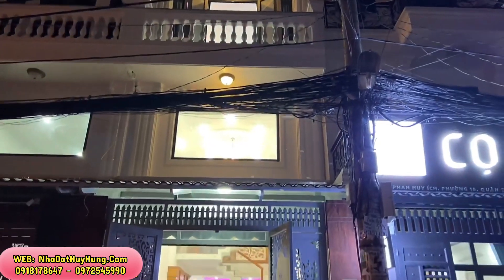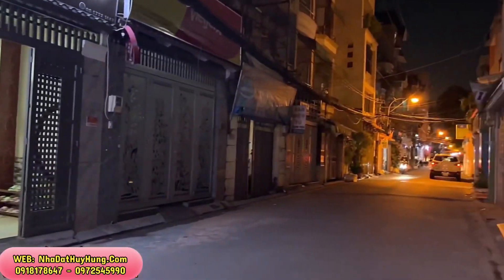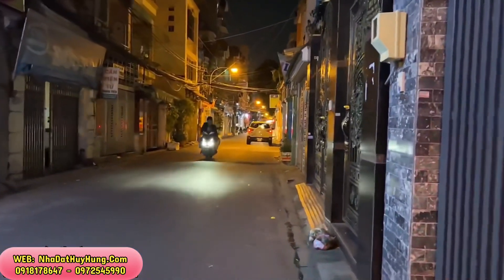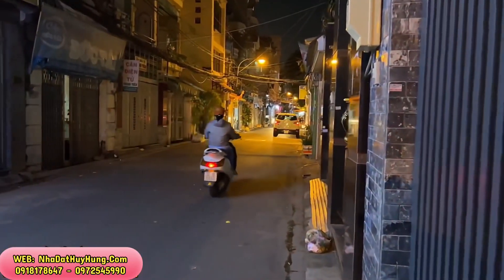Căn nhà với diện tích ngang 4m, dài 16m công nhận đủ. Đây là con đường trước nhà, một khu nhà lầu rất tuyệt vời. Con đường rộng tới 6m thông, đường nhựa, 2 xe hơi, xe tải quay đầu và tránh nhau thoải mái.